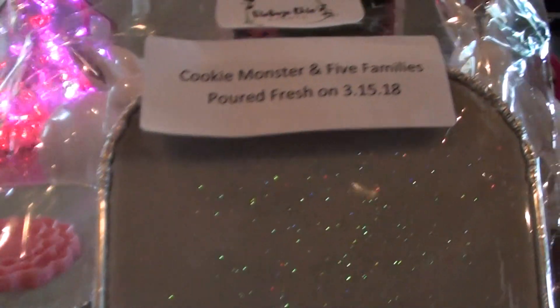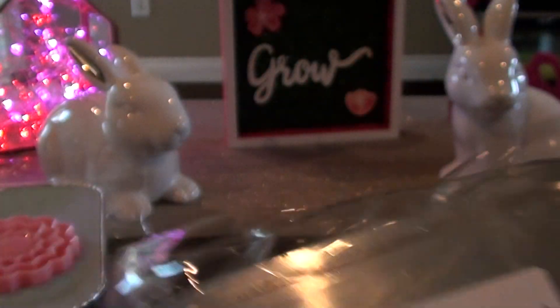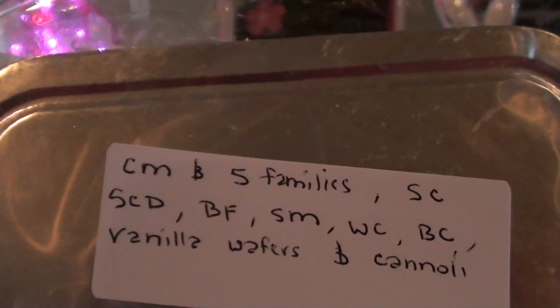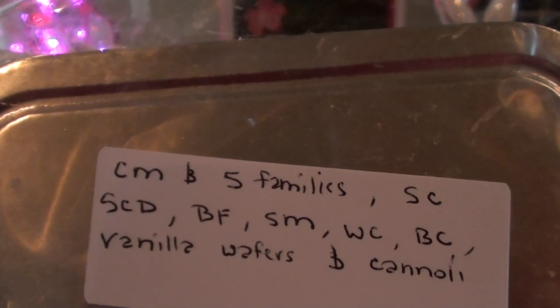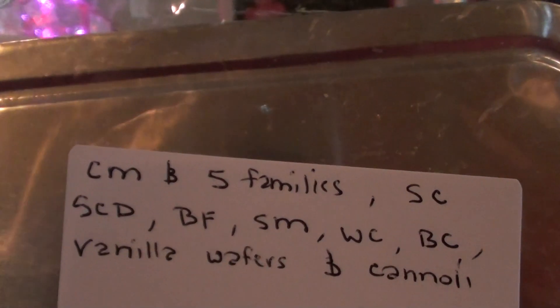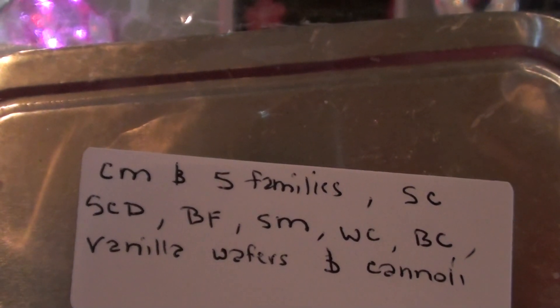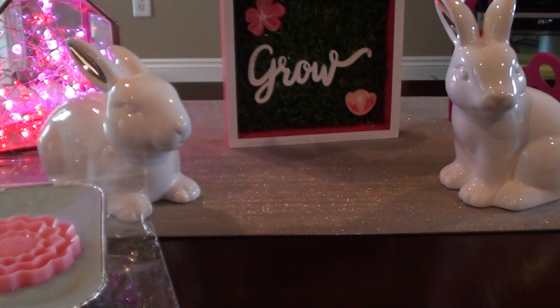Cookie Monster and Five Families — you guys all know what Cookie Monster is. It's sugar cookie, sugar cookie dough, buttercream frosting, sugar milk, whipped cream, birthday cake. And Five Families is vanilla wafers and cannoli. This mostly smells like Cookie Monster to me. I think I smell a cream cheese note, maybe from the cannolis — isn't that what a cannoli is, a cream cheese filling inside a pastry type thing? I can't remember.